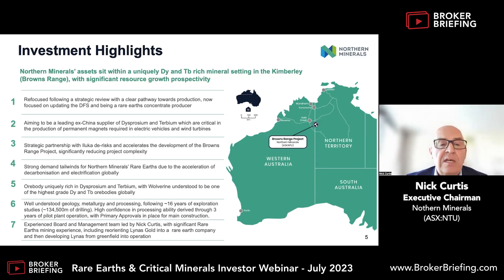We understand our geology. We believe we've got the highest grade DyTb ore body globally. We have a lot of data from the previous work and that has given us a lot of confidence to move forward. Some of us in the management team have all been through a development phase in rare earths and other metals before. So we know what's ahead of us in terms of building and constructing this project, but we are well on our way to building a real mining operation.